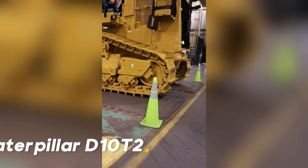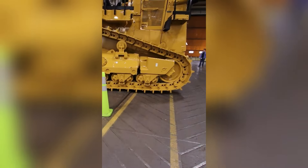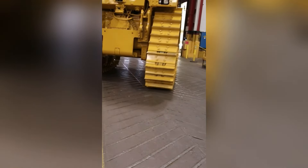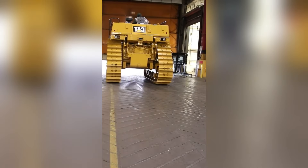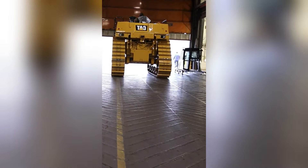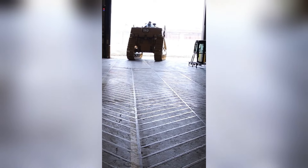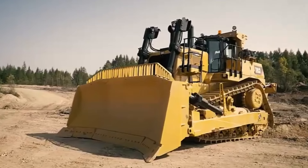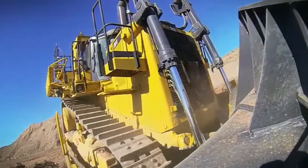The Caterpillar D10T2 is a real beast designed to tackle tough tasks. This huge bulldozer can easily work even on the hardest ground with its weight of 70 tons. Thanks to its 700 horsepower engine, it provides unstoppable performance even in the most difficult terrain conditions. The D10T2 will be your greatest assistant in large-scale projects, speeding things up and reducing costs.